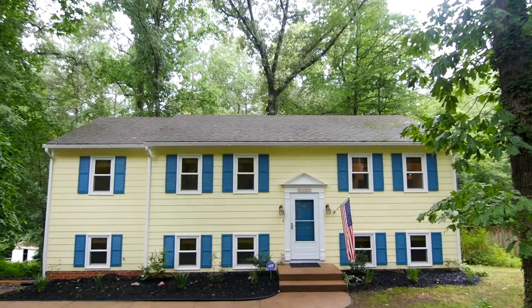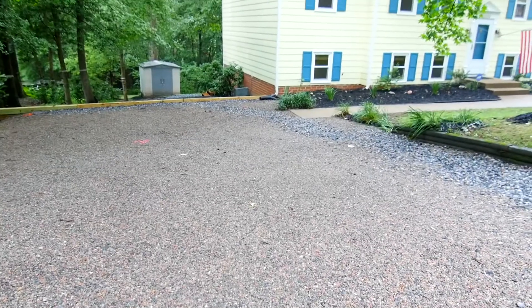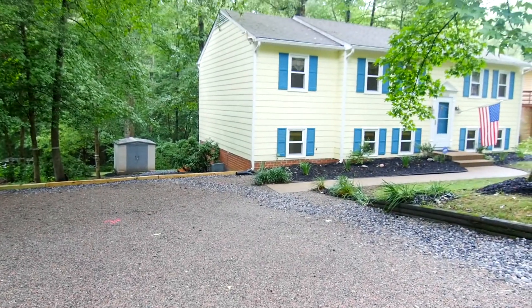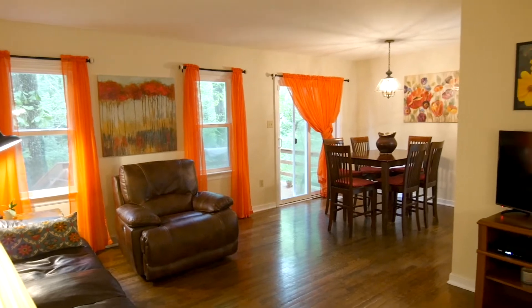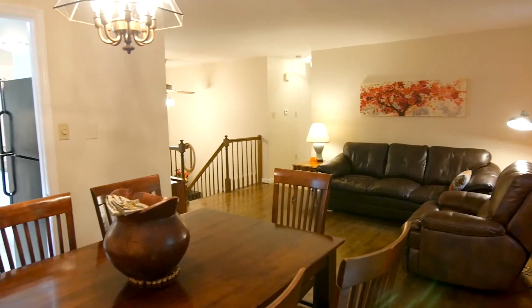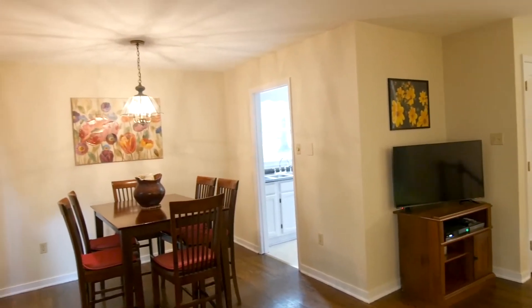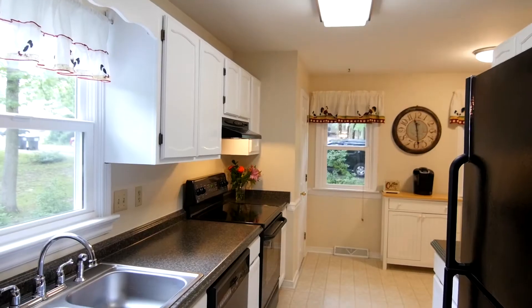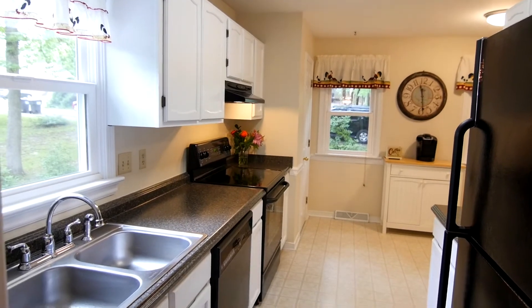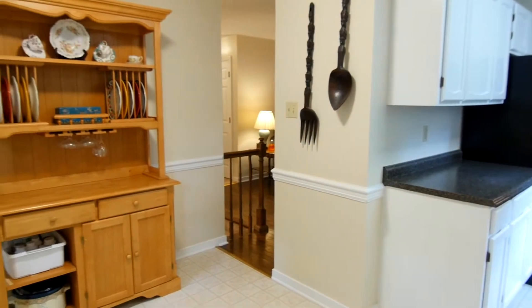The first thing you will notice about your new home is the sunny exterior and convenient off-street parking. The family room boasts hardwood floors and is light and bright. Adjacent to the family room is the wonderful dining area complete with a chandelier and sliders to the deck.